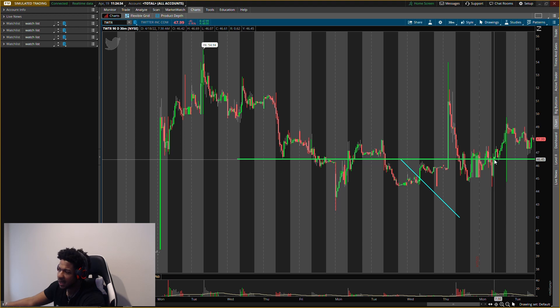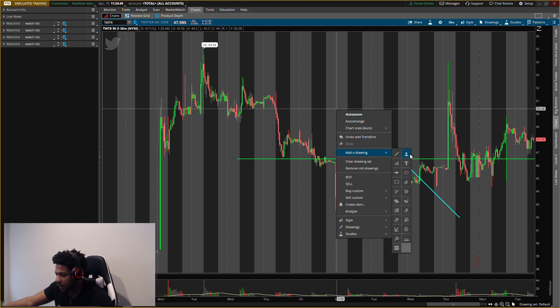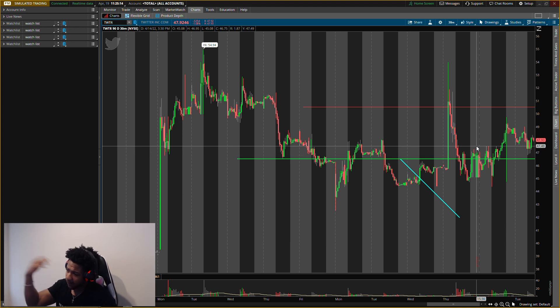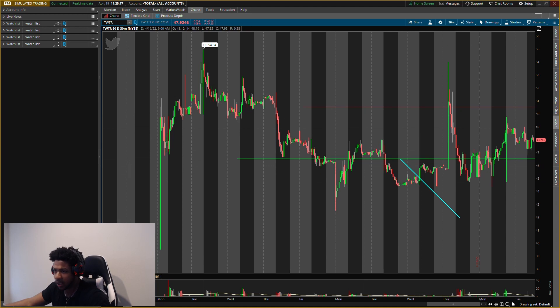I'm looking to buy all of it around here, but if it continues higher I'll probably slowly buy as it goes up. I really want that pullback because I see some resistance around fifty to fifty-fifty. If it goes up I don't want to buy too heavy — once it hits that resistance it'll pull back and I can buy more. If it falls to forty-two I'll cut that position. But if Elon buys it, I think it jumps to like seventy or eighty.